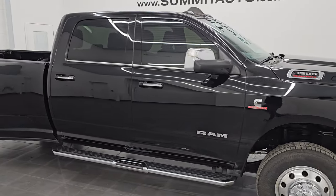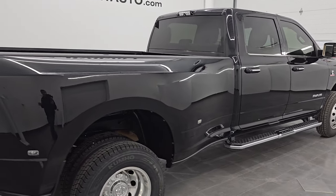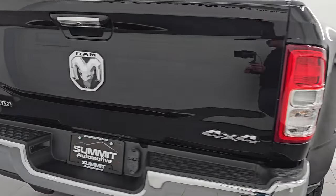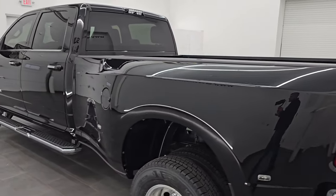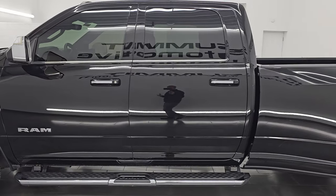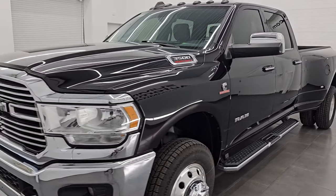Hey this is Brett, hope everybody's having a great day out there today. I am super excited to go over this ultra clean, really good looking 2020 Ram 3500 crew cab long box dual rear wheel. This is a Bighorn level one package with the Bighorn silver edition on it. It is stock number 14915Z and I am here at Summit Automotive in Fond du Lac, Wisconsin, your new and used heavy duty truck and Ram headquarters.